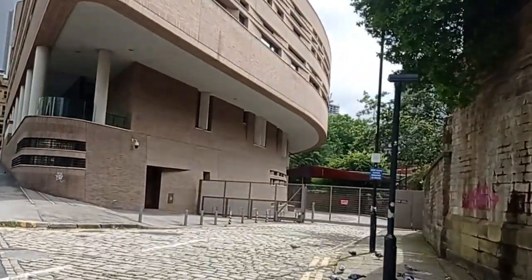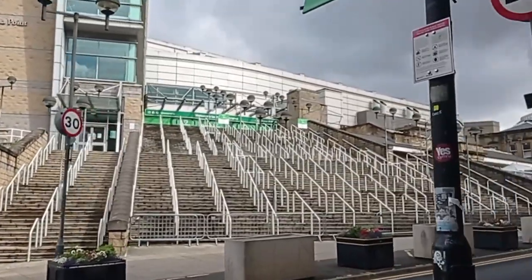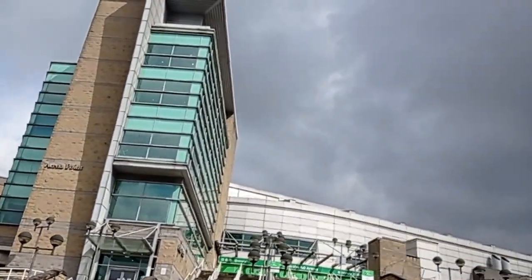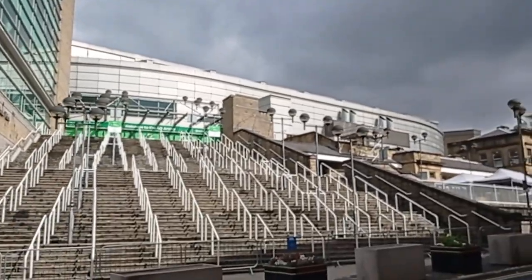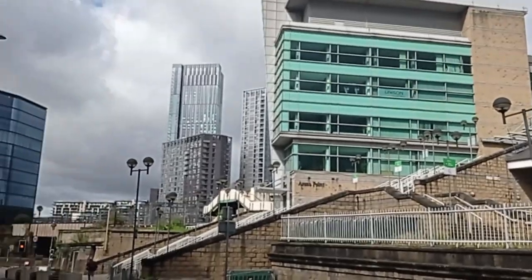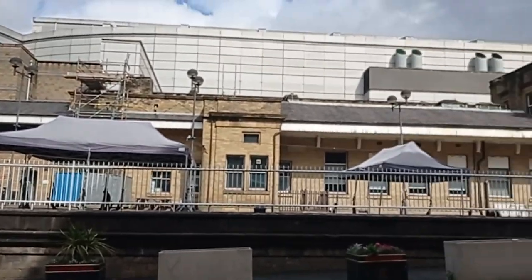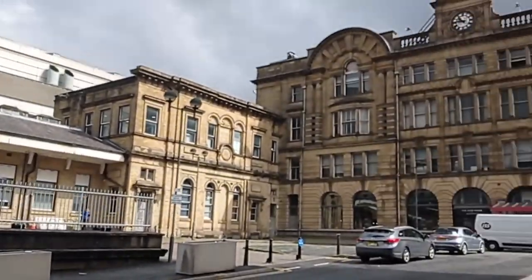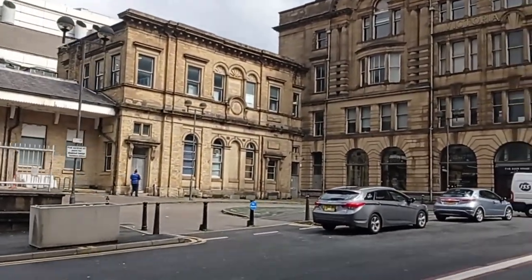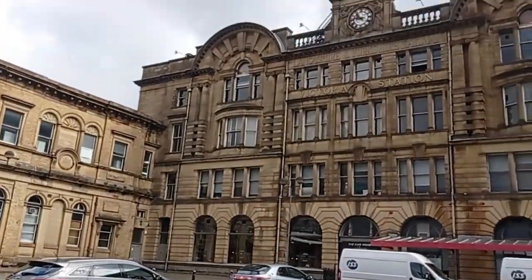On the left hand side we have the AO Arena, located in Manchester, UK. It has a rich history as a prominent entertainment and sports venue, originally known as the Manchester Evening News Arena when it opened in 1995. It quickly became a popular destination for concerts and shows, hosting numerous world-renowned artists and bands as well as major sporting events like basketball and ice hockey.